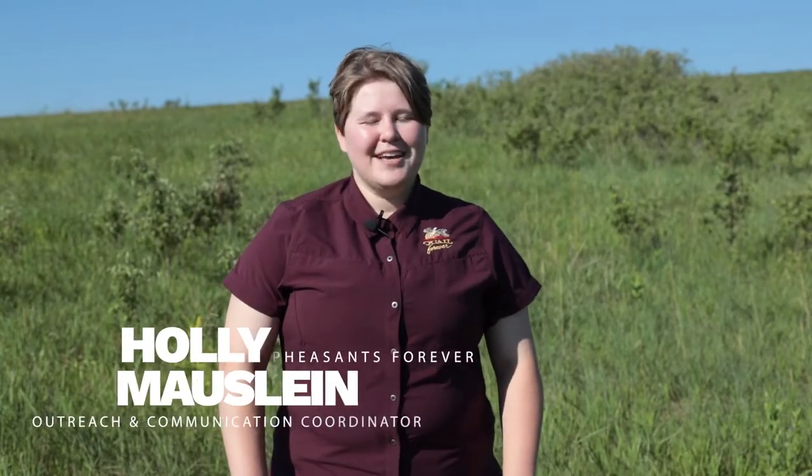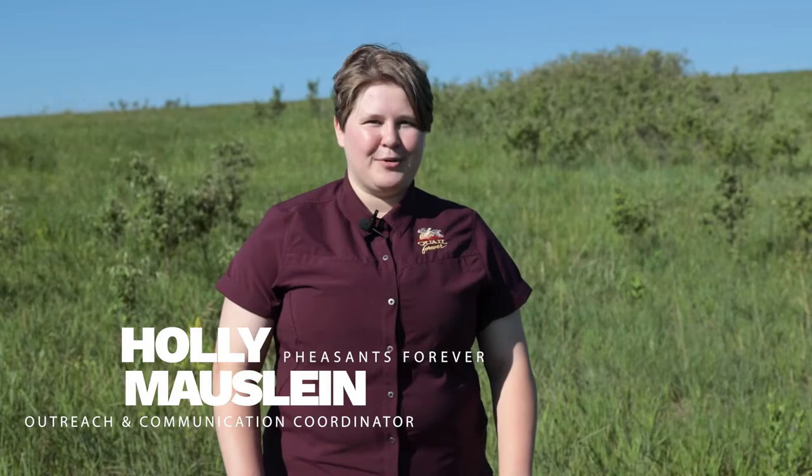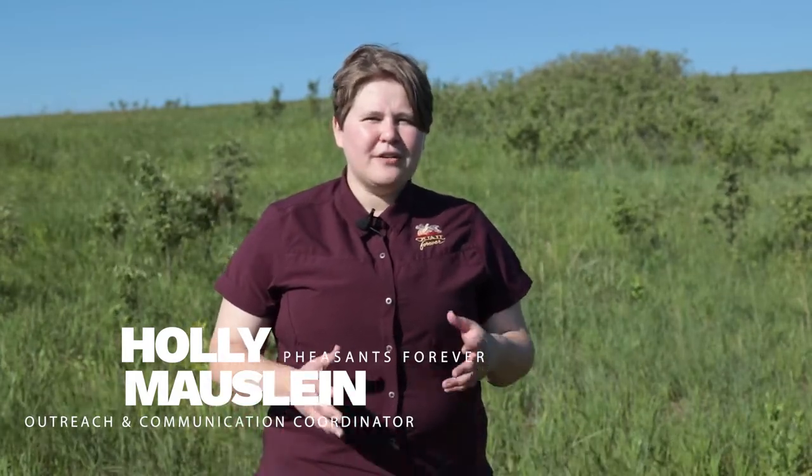Hello and welcome to the Next Steps Hunt program safety orientation. My name is Holly Moslin and I work for Pheasants Forever and Quail Forever here in Nebraska. I am also the Next Steps Hunt program coordinator. In order to ensure that your Next Steps Hunt program, where you will be learning upland game bird hunting skills, is a great one, we'll be reviewing some safety skills and looking forward to the hunt you'll be going on.